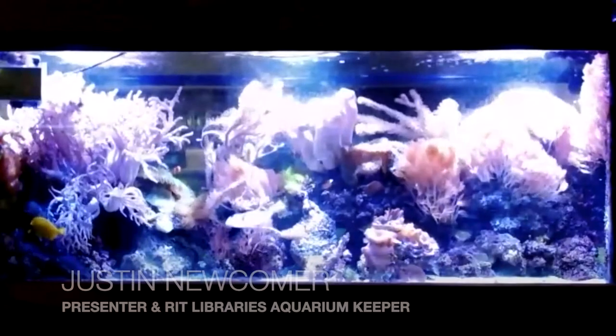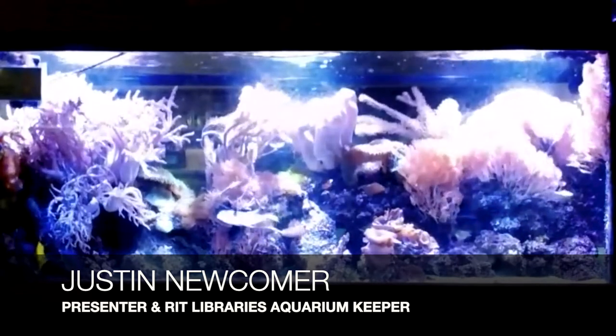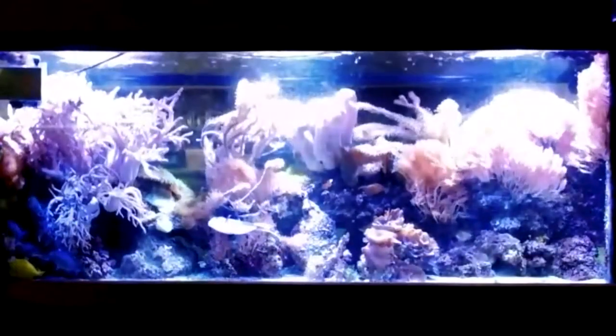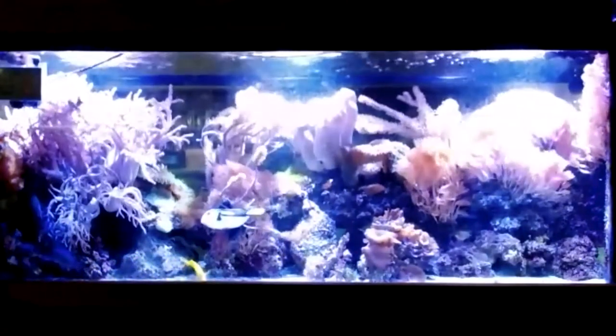Hello, everyone. What we're looking at right now is a live stream of the library's 180-gallon mixed reef saltwater aquarium. I say mixed reef because you can see that there's fish, there are soft corals that are waving around, and there are also hard corals that have a more hard skeleton structure made of calcium.